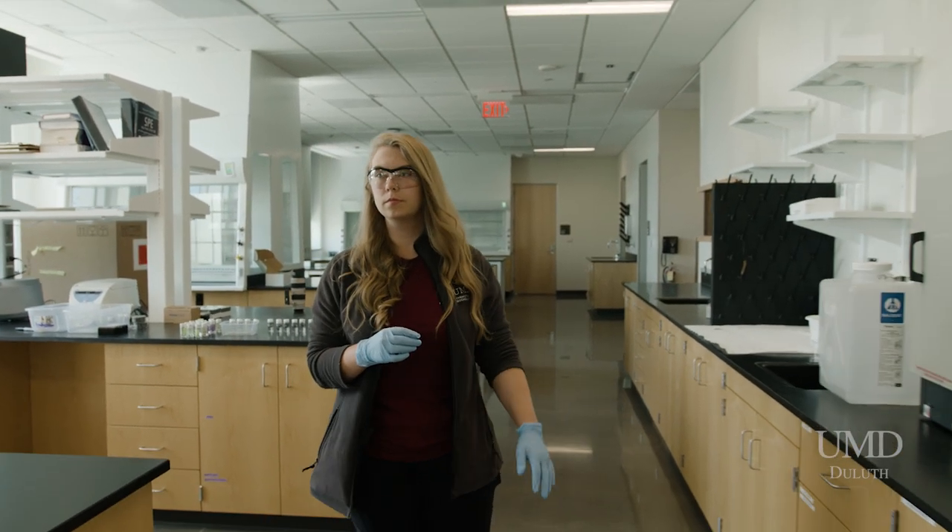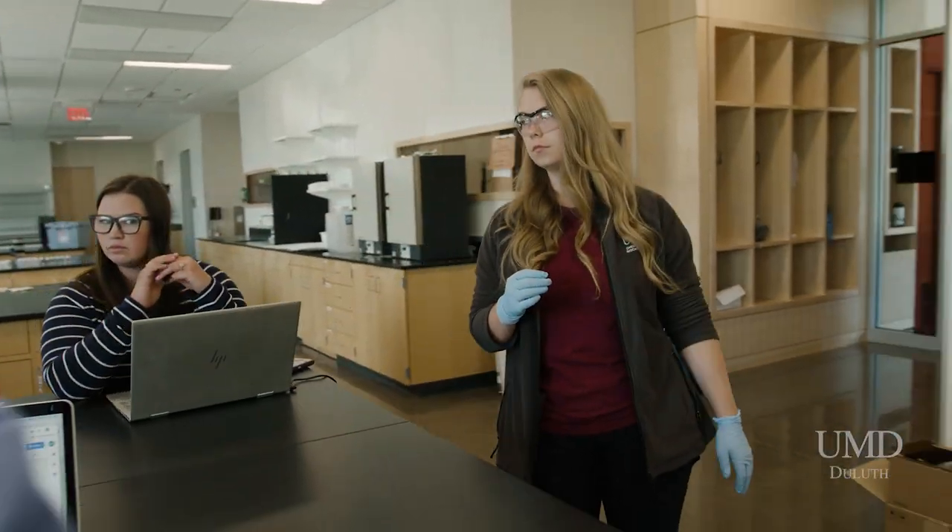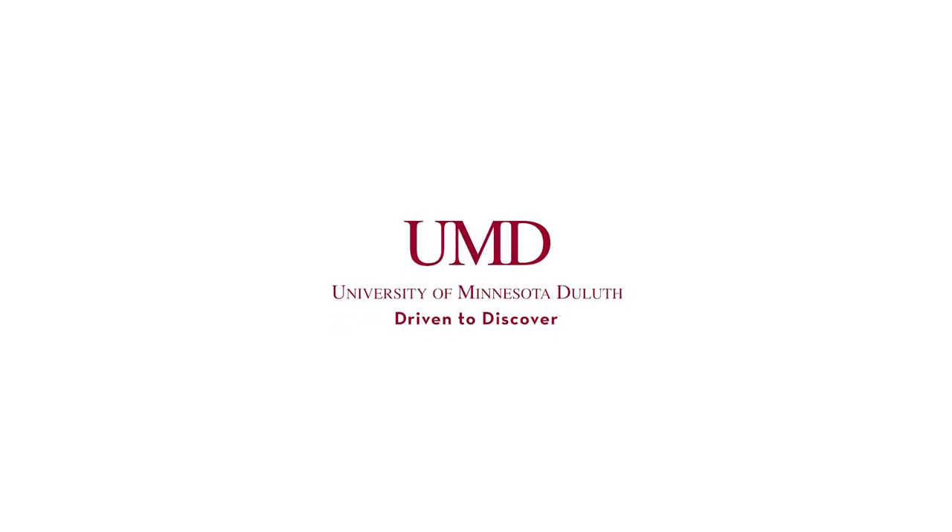I spend all my time here, whether it's studying with other graduate students who help me a lot, doing my research, or spending time in the wings actually studying. It's a great building.